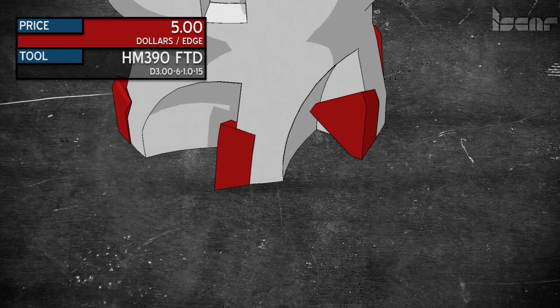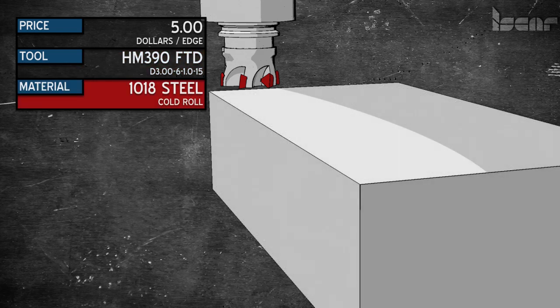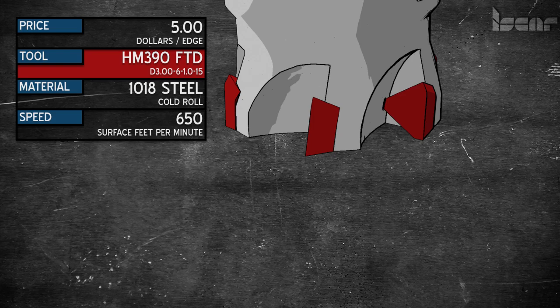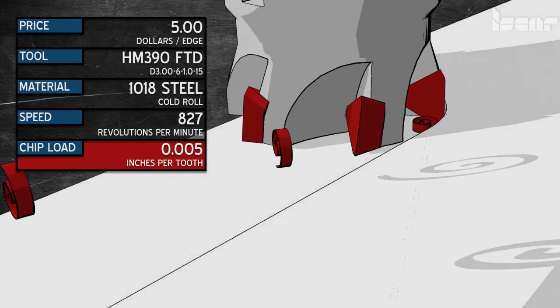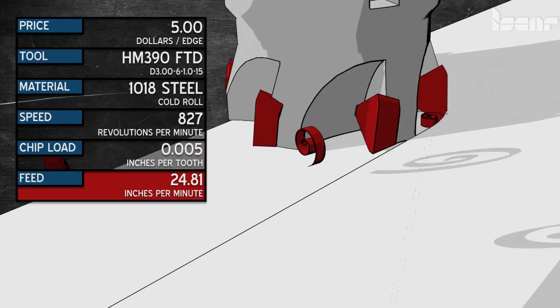The insert goes in the tool holder and we put it to work. Today we will be using the HM390 FTD D3-6-1.0-15. On our part, we will be cutting 1018 cold roll, running 650 surface feet. 3.82 times 650 is 2483, divided by our 3-inch cutter gives us 827 RPM. This cutter has six inserts and we're going to run 5 thousandths per insert, so 827 times 6 times .005 is 24.81 inches per minute.